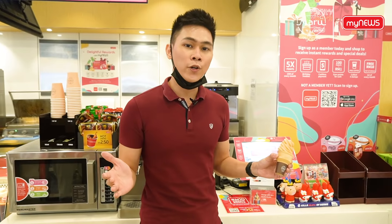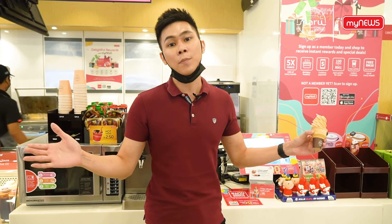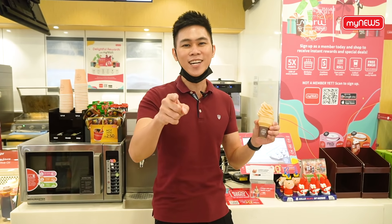That's all for today's episode! Remember to head to your nearest MyNews outlet, or you can order from GrabMart. See you in the next episode, and happy Chinese New Year — bye bye!